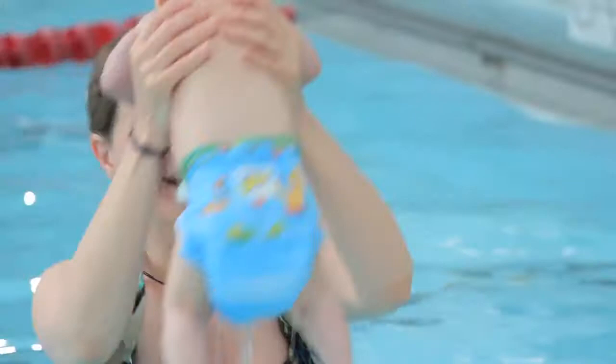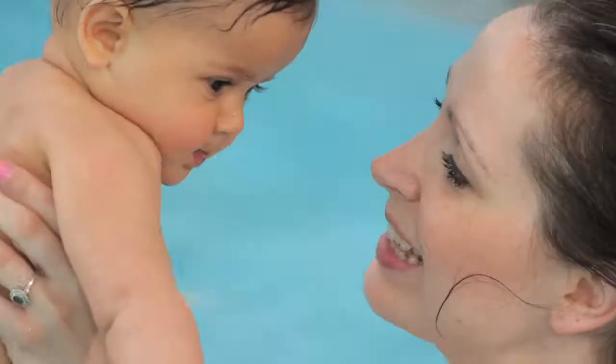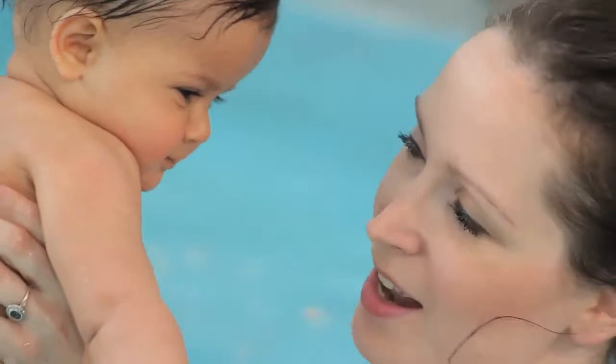My next tip is to stay by your little one at all times. Not only is it safe, but it helps to form a close bond. Try to maintain eye contact with your little one as much as possible. Smile, relax, drop down to their level. Your baby will love seeing you splashing in the pool too.